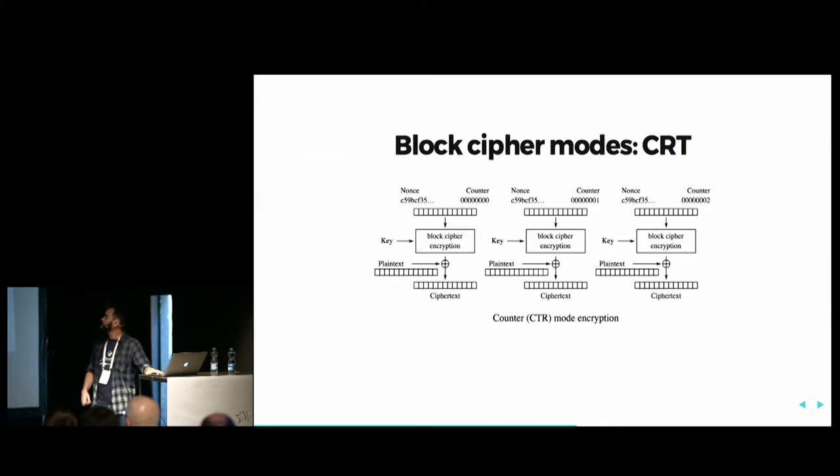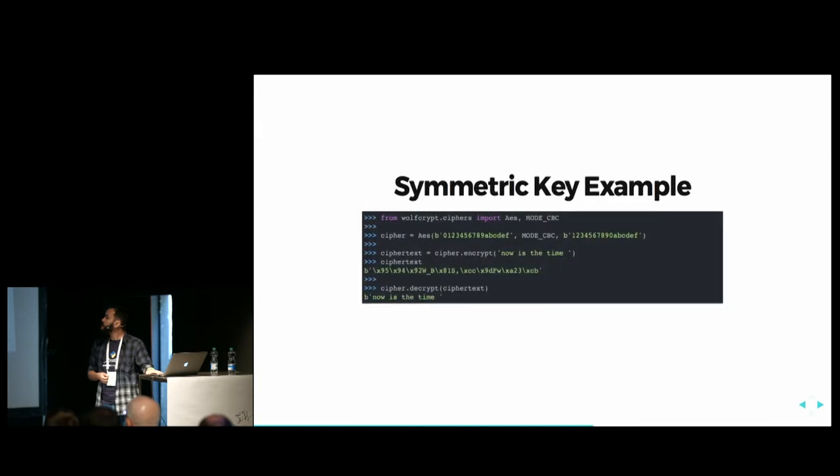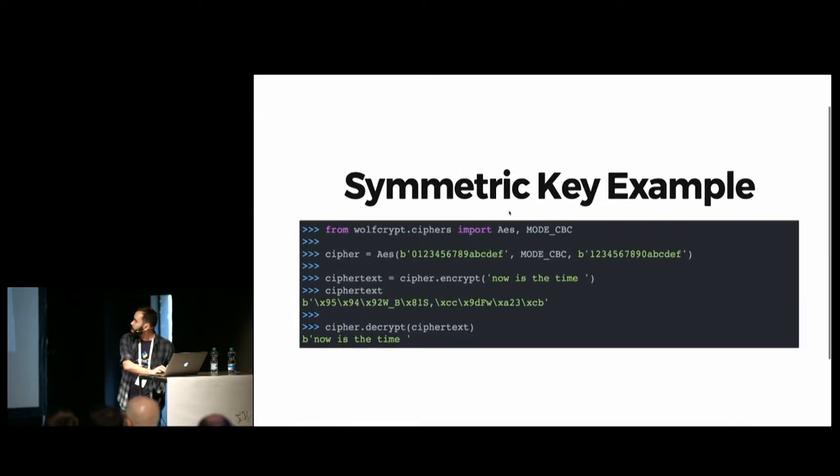Now we have counter mode, where you don't actually use the plain text as input to the cipher. Instead, you use a random number plus a counter, and you increment the counter up to the length of the message. You cipher each block, creating a different output for each one, then XOR it with the plain text to get the cipher text. Nowadays, the most used block mode is known as GCM — Galois Counter Mode.